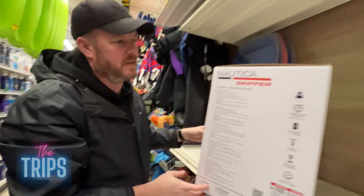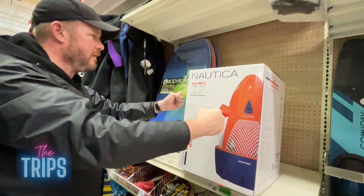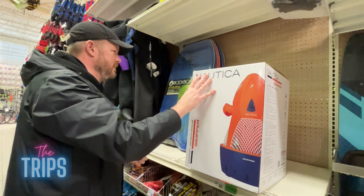It's a sea scooter — you grab onto it and it motorizes and pulls you underwater. It's $299. For a mere $300 you can fly through the water without having to kick or swim. It's a must-have! Not for $300 though.